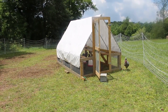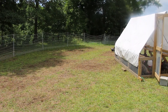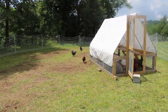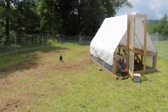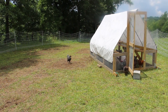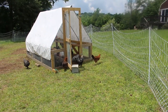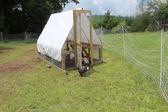We have them here in this Suscovitch tractor, in their own enclosure with their own Premier One chicken netting. They are able to come and go from the tractor to graze in the yard. We do need to move this fencing to give them some fresh grass, but they are sharing an energizer with the turkeys.